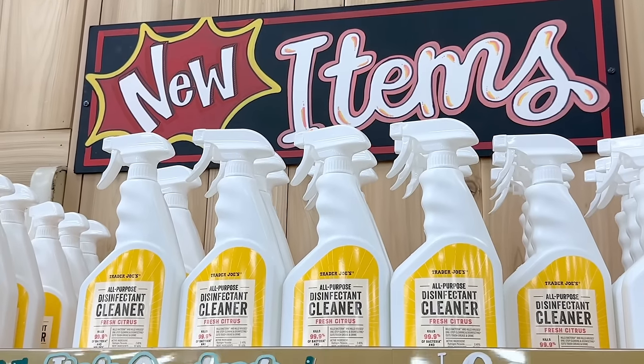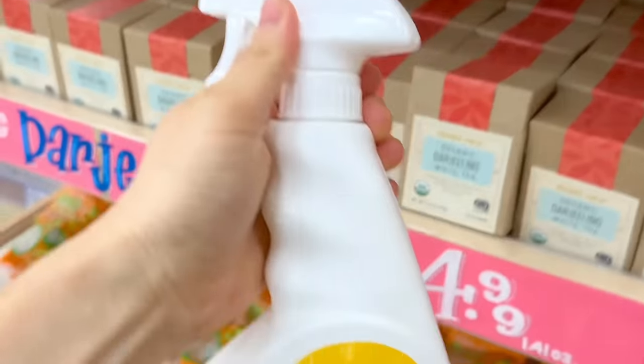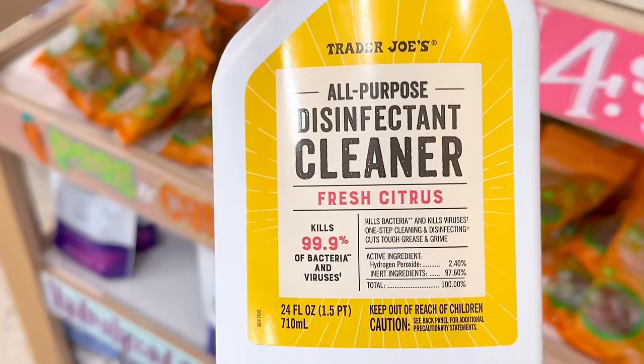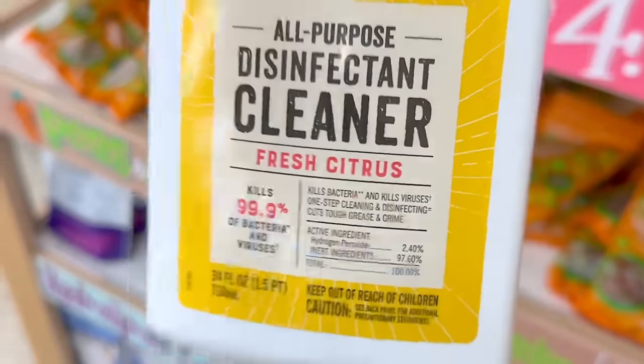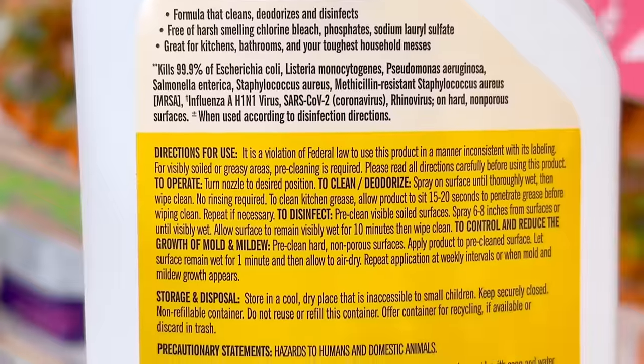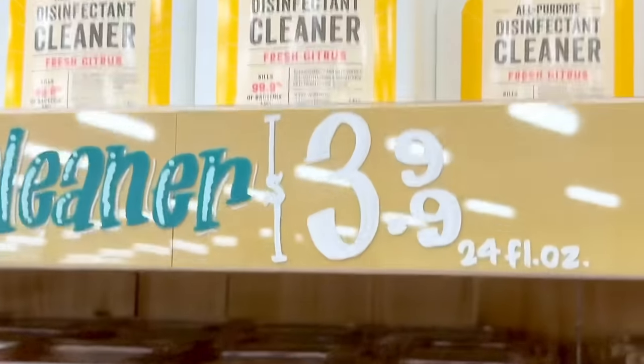Now for more new items. A lot of people have been interested in the all-purpose disinfectant cleaner, which comes in a fresh citrus scent. It kills 99.9% of bacteria and viruses, and it looks like it is 97.6% inert ingredients and 2.4% hydrogen peroxide. It cleans, disinfects, and deodorizes — all this for $3.99.